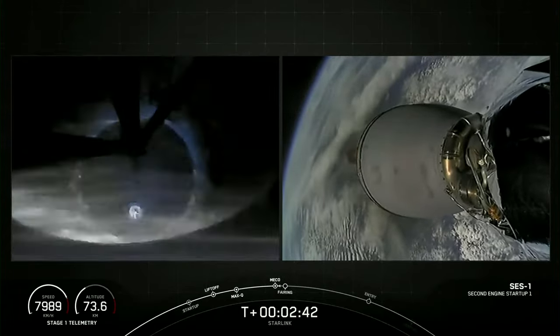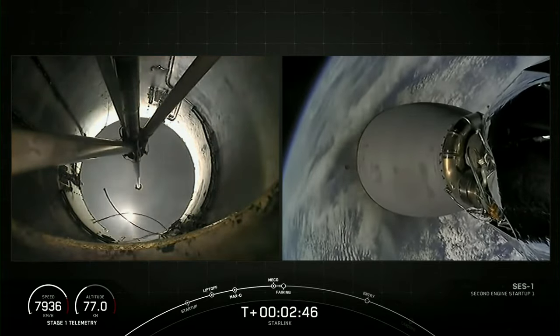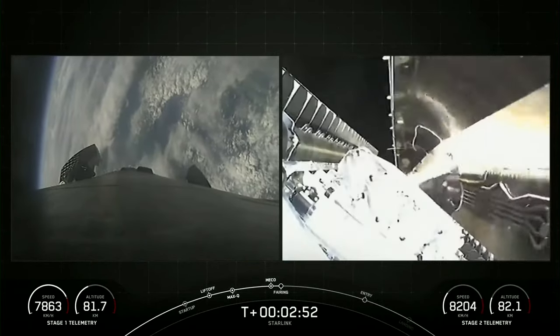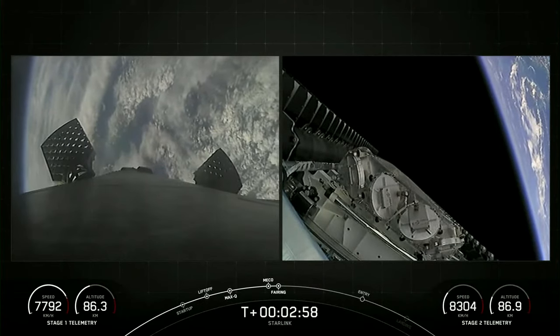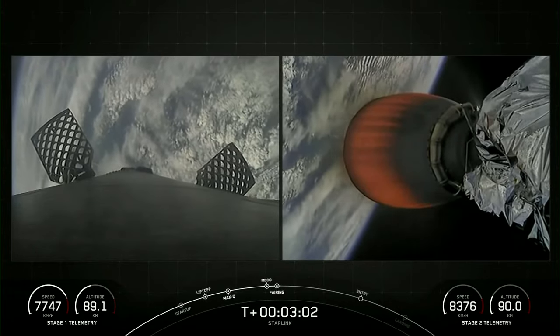MVAC Ignition. As you just heard and saw, we had successful Main Engine Cut-Off, Stage Separation, and Second Engine Start One. Coming up shortly, we will be separating those two fairing halves — and there they go. You can see those Starlink satellites now exposed to the vacuum of space. We will be attempting to recover those fairing halves today on our recovery vessel, Bob.